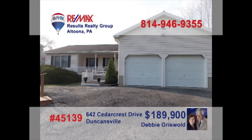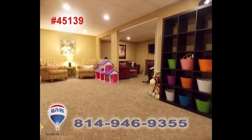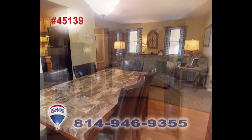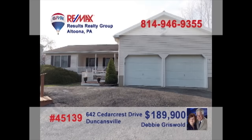Debbie Griswold welcomes you to this gorgeous ranch-style Blair Township home. This newly remodeled basement shows off a brand new bedroom, bathroom, and spacious area for indoor activities. Upstairs you'll find the living room and dining room perfectly adjoined to one another. The kitchen features a new hardwood floor and eat-in area. The master bedroom invites warm sunlight each morning as well as a walk-in closet. For more information contact Debbie Griswold.